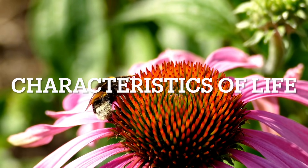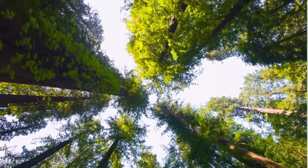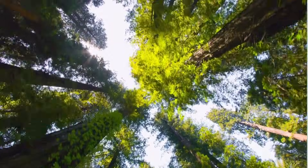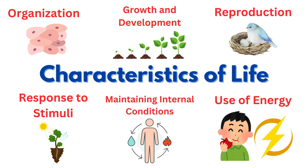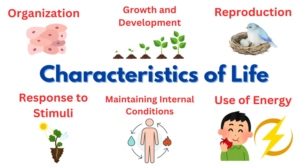Every living thing, from the tiniest bug to the tallest tree, shares the same special traits that make it alive. These characteristics consist of organization, growth and development, reproduction, response to stimuli, maintaining internal conditions, and use of energy. In this video, we'll dive into these six characteristics to see what makes life so incredible and unique.